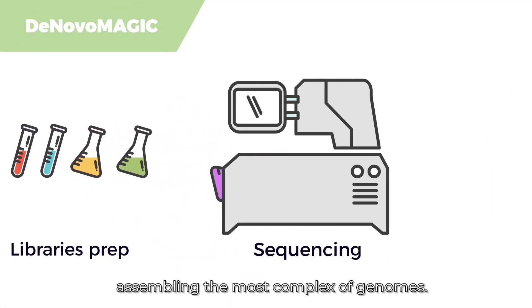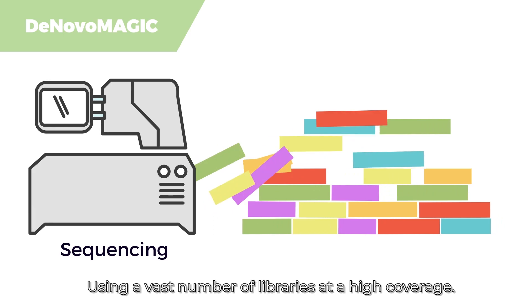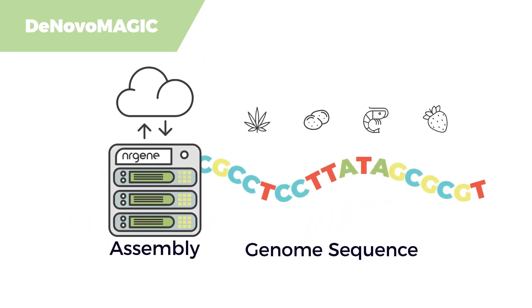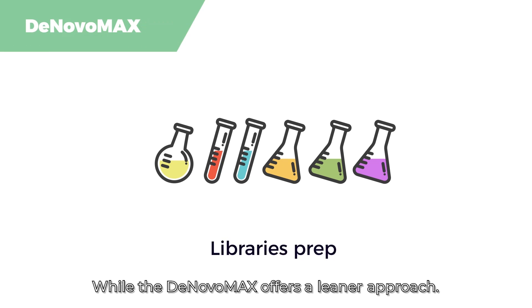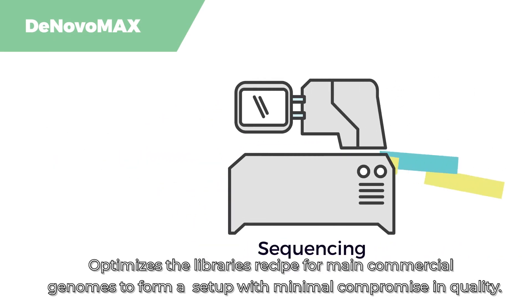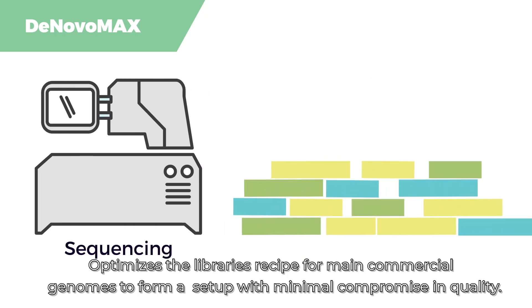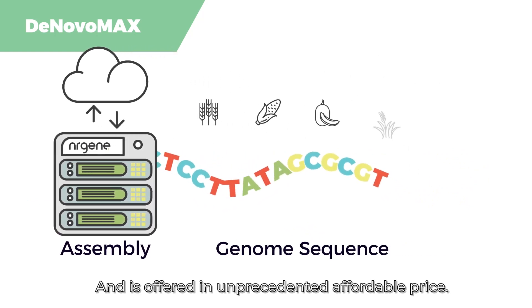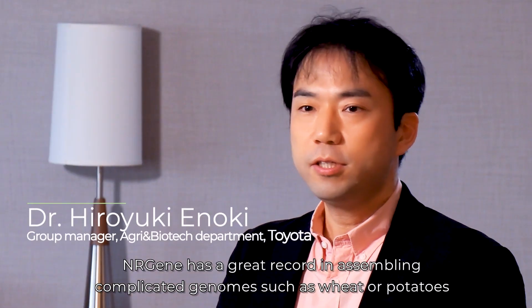De Novo Magic excels at assembling the most complex of genomes using a vast number of libraries at high coverage, while De Novo Max offers a leaner approach, optimizing the library recipe for main commercial genomes to form a setup with minimal compromise in quality, offered at an unprecedented affordable price.